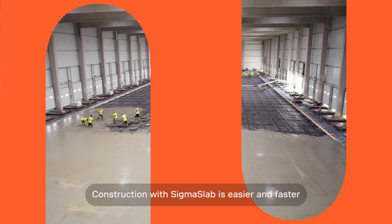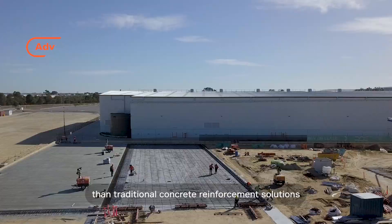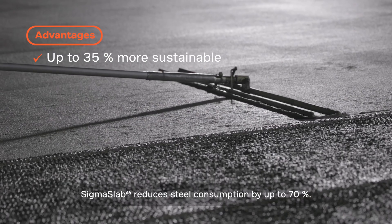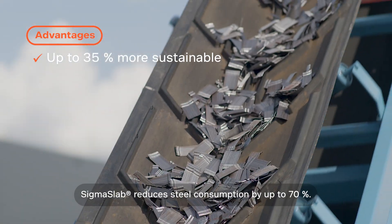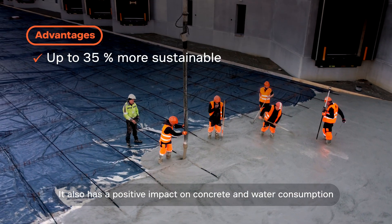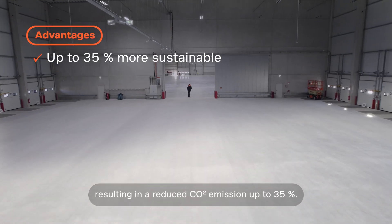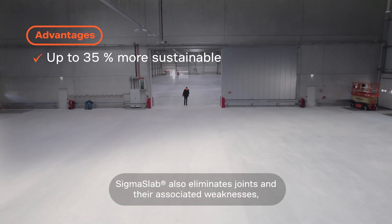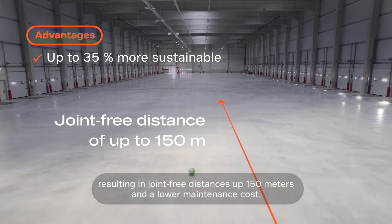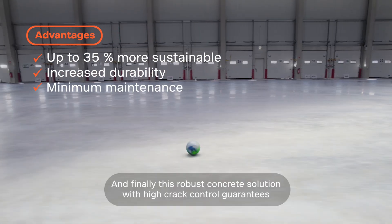Construction with Sigma Slab is easier and faster than traditional concrete reinforcement solutions and up to 35% more sustainable. Sigma Slab reduces steel consumption by up to 70%, and also has a positive impact on concrete and water consumption, resulting in a reduced CO2 emission of up to 35%. Sigma Slab also eliminates joints and their associated weaknesses, resulting in joint-free distances up to 150 meters and a lower maintenance cost.